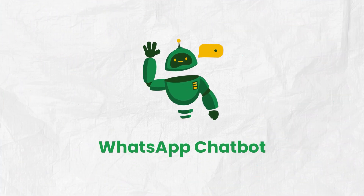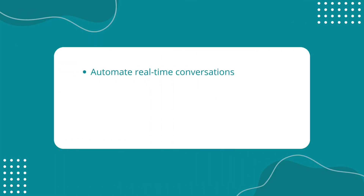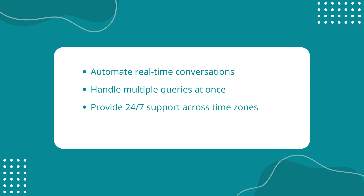That's where WhatsApp chatbots come in. They can automate real-time conversations, handle multiple customer queries at once, offer 24/7 support, and free up your team to focus on what really matters.